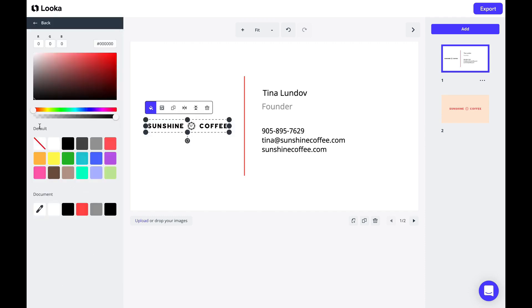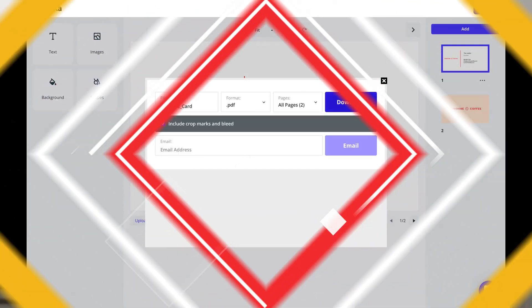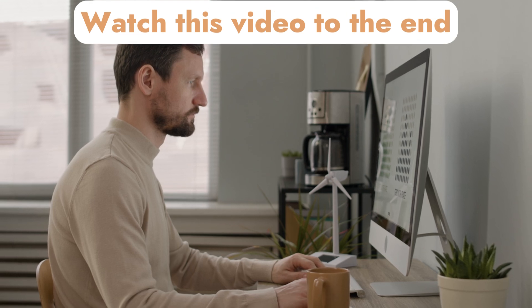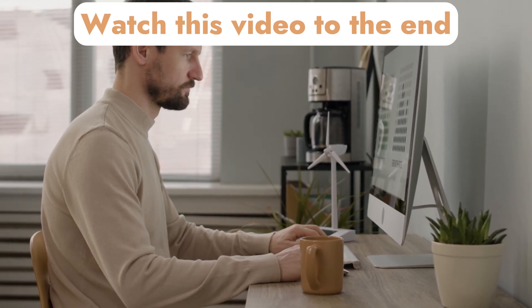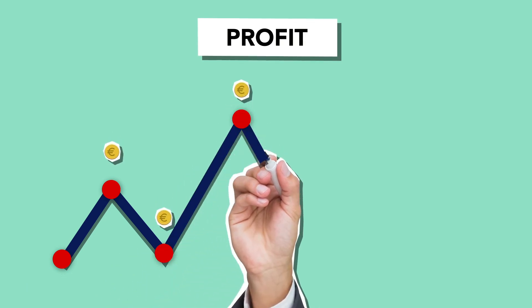Whether designing a logo from scratch or modifying an existing template, Luka provides the tools and flexibility to bring creative visions to life. Watch this video to the end and you will discover the promised benefits and how to effectively use this tool to increase your conversion rate without much hassle.